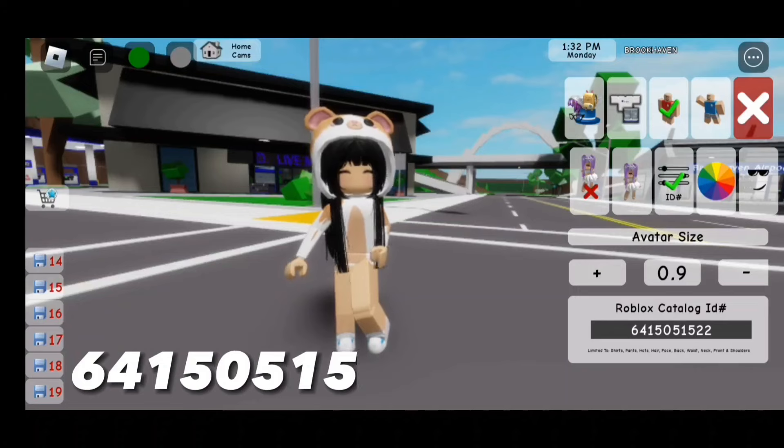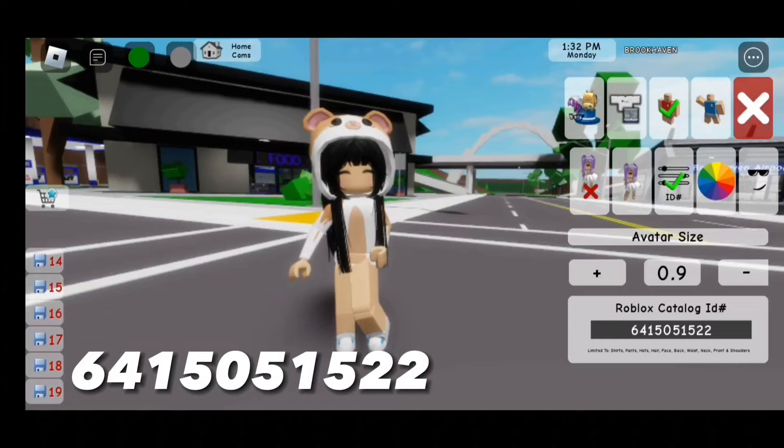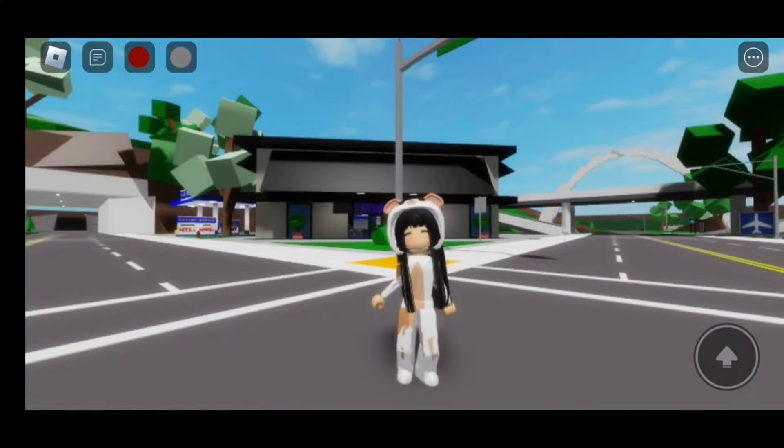For the shirt, the code is 641-505-555-224. The pants code is 641-505-205-0. Here's the finished look.